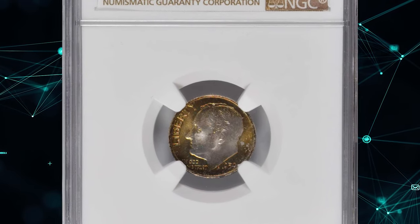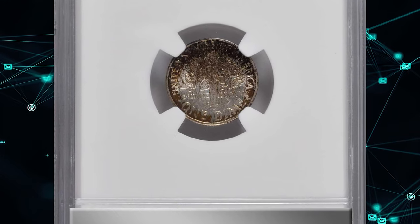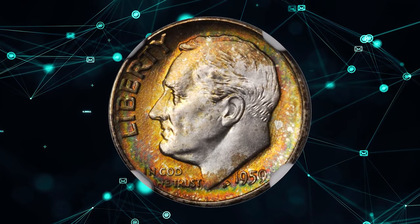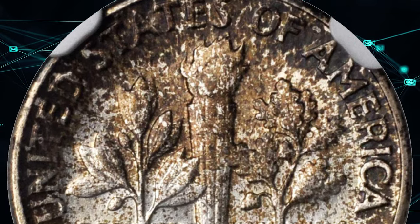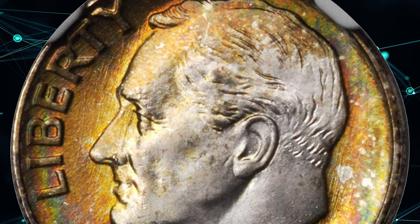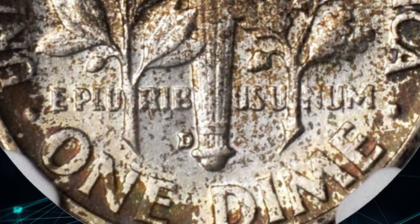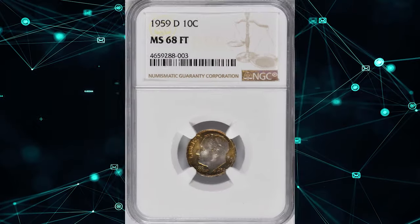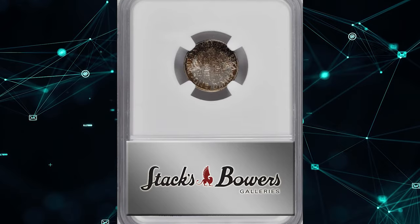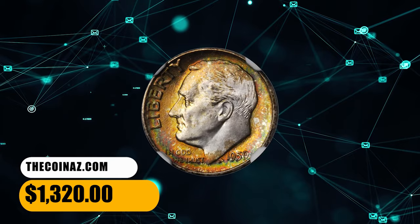Number 16: a 1959 Roosevelt dime in MS68 condition with full torch designation. This breathtakingly beautiful superb gem exhibits multicolored target toning on the obverse, with mottled copper-red patina most extensive over the upper half of the reverse surface, according to Stack's Bowers. Frosty and silky smooth, both sides are virtually pristine — one of the finest certified survivors from the mintage of 164,919,790 pieces. This coin sold for $1,320.